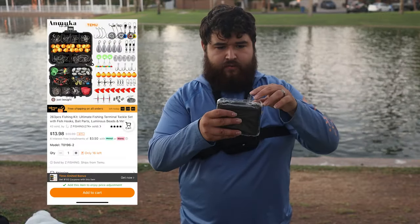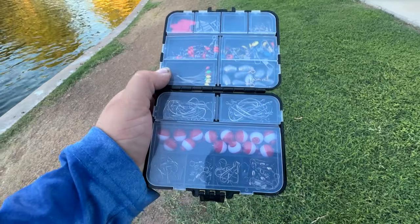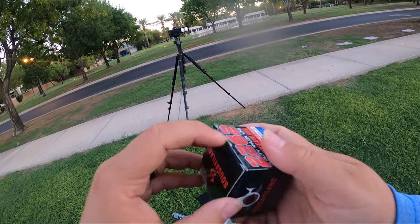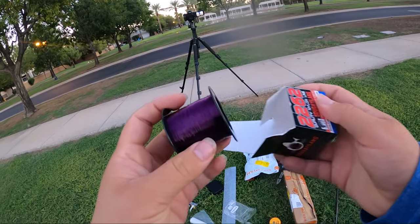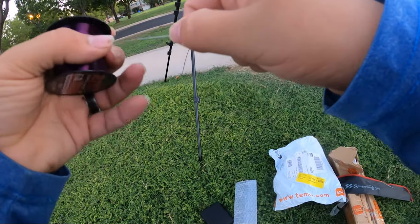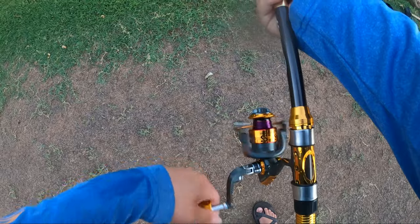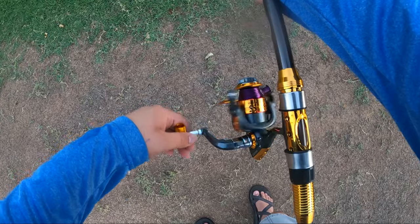We have our little tackle kit right here. I'm going to open this tackle kit and we're going to be trying to use most if not everything in here. It's got little compartments too. So that is kind of what we're working with. 14-pound test allegedly - that is not 14-pound test. Just my luck. Yeah, this is definitely not 14-pound test. It's not filling the top part of the spool, it's only filling like the very bottom - that could be an issue.